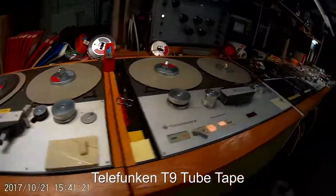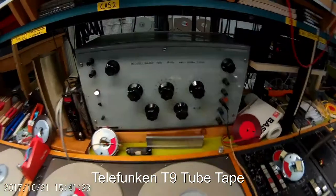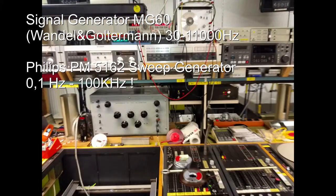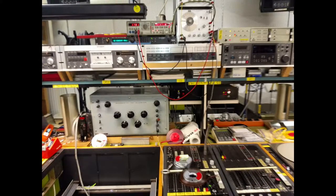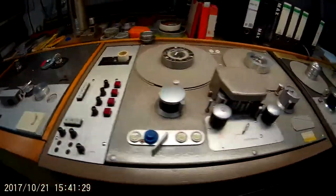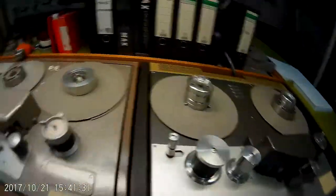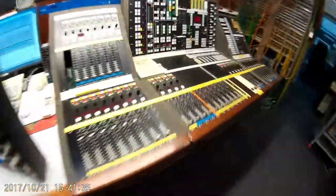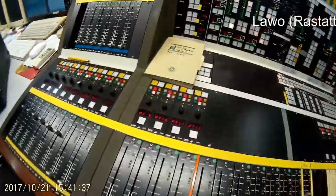And we have these wonderful tape machines you might never see again somewhere — maybe Abbey Road. But there's still a lot of this by Telefunken, and this wonderful console specially built for this facility.